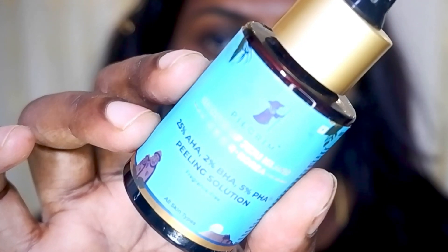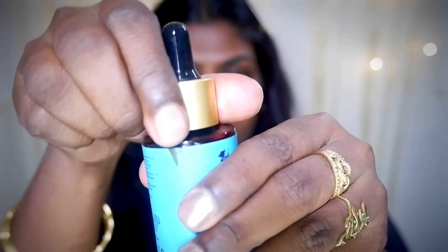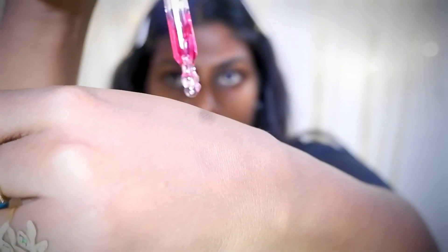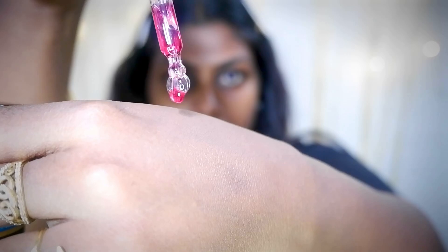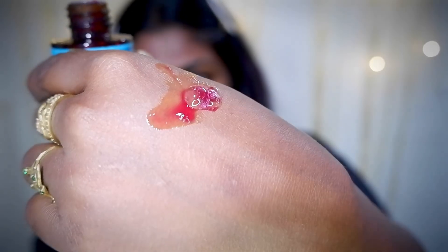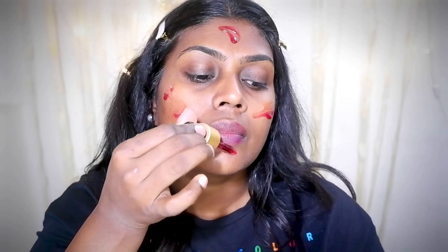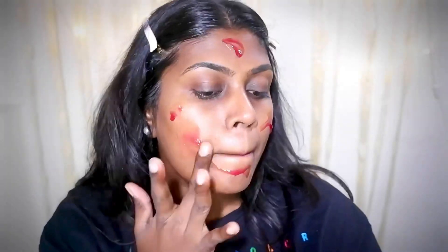This is the Pilgrim 25% AHA, 2% BHA, and 5% PHA peeling solution. It comes with the goodness of glycolic acid, salicylic acid, lactic acid, hyaluronic acid, and aloe vera. Take 3–4 drops, apply all around your face, leave it for around 10 minutes, then wash it off. Do not apply this product under the eye area as it is very sensitive. After rinsing with water, apply a moisturizer and let it sit on your face. This is a very good peeling solution — I personally love it. All product details will be shared and pinned in the comment section.